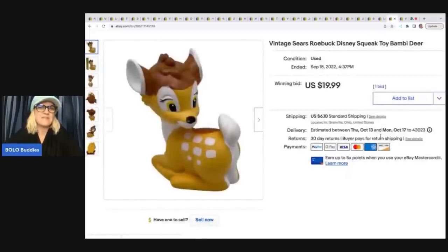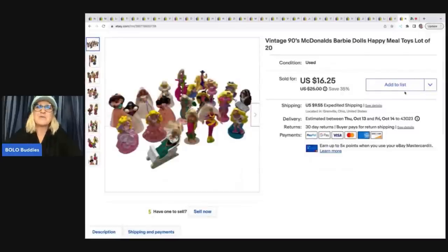The next item I sold is this Vintage Sears Roebuck Disney Squeak Toy Bambi Deer, from that garage sale video I did. She sold on a seven-day auction, got a bid right away — $19.99. I paid a dollar for her at a garage sale; super cute. Buyer paid shipping. The last item also came from my friend who sourced for me at the Goodwill bins — she picked out these McDonald's Barbies. I figured they'd be very long tail but I priced them competitively and they sold so fast for $16.25 plus shipping. I probably had maybe a couple of dollars in those by weight.